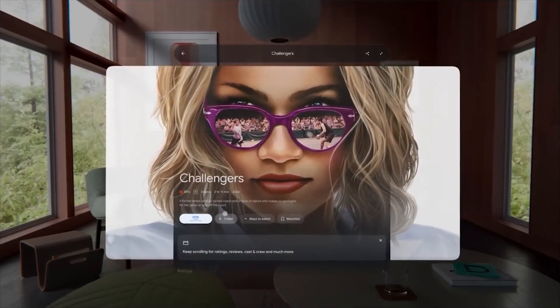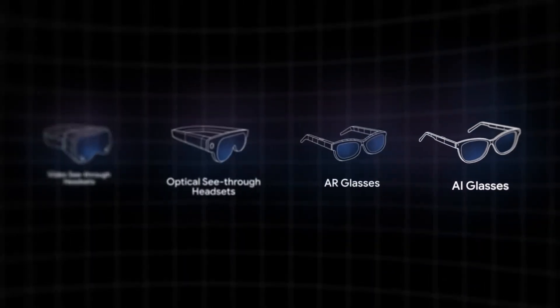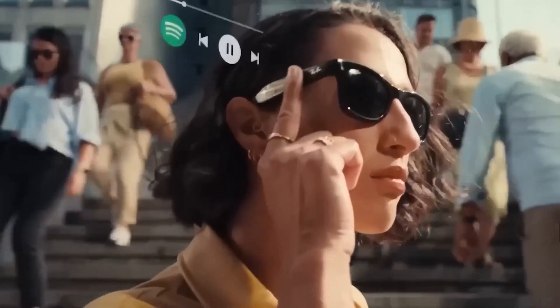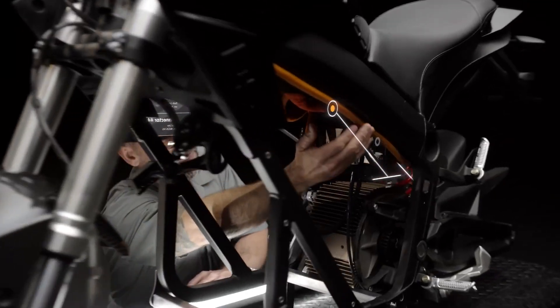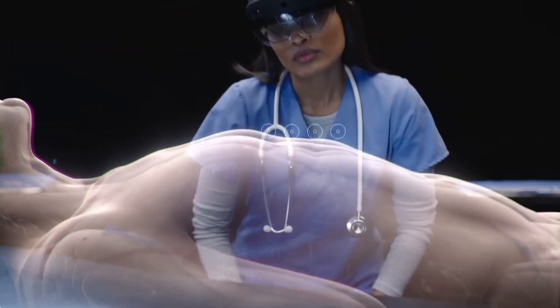Google has just dropped a bombshell on the world of wearable tech, and it's powered by Gemini AI. Unveiled alongside a bold new Android XR platform, these futuristic glasses offer real-time translation, visual memory, object recognition, and contextual assistance — all built into a device that looks just like regular eyewear.